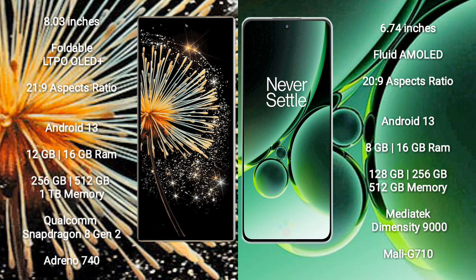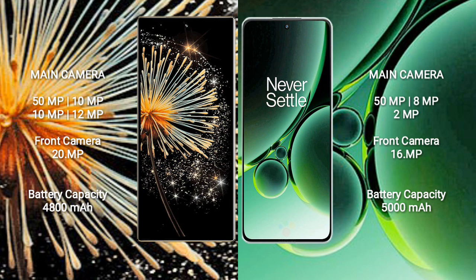The Xiaomi MiX Fold 3 comes with 12GB or 16GB RAM and 256GB or 512GB or 1TB internal storage, powered by a Qualcomm Snapdragon 8 Gen 2 processor with Adreno 740 GPU. The OnePlus Nord 3 comes with 8GB or 16GB RAM and a MediaTek Dimensity 9000 processor with Mali-G710 GPU.